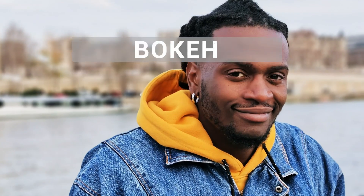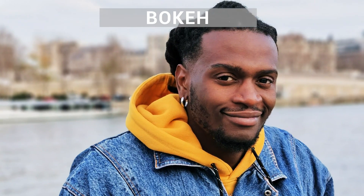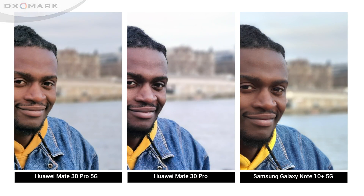Bokeh is another area where the Mate 30 Pro 5G has the edge over the Mate 30 Pro. This is mainly because of a visibly better dynamic range when shooting in bokeh mode. All of these images show good depth estimation, but the difference in dynamic range between the Huawei Mate 30 Pro 5G and the standard model is evident when looking at the sky in the background and the skin tones. The Samsung Galaxy Note 10 Plus 5G offers a similarly wide dynamic range as the Mate 30 Pro 5G.